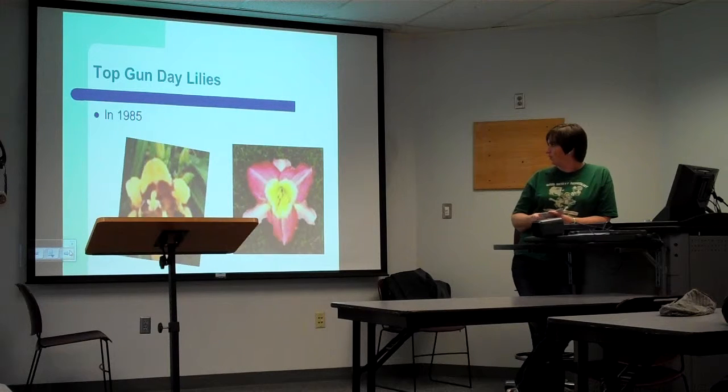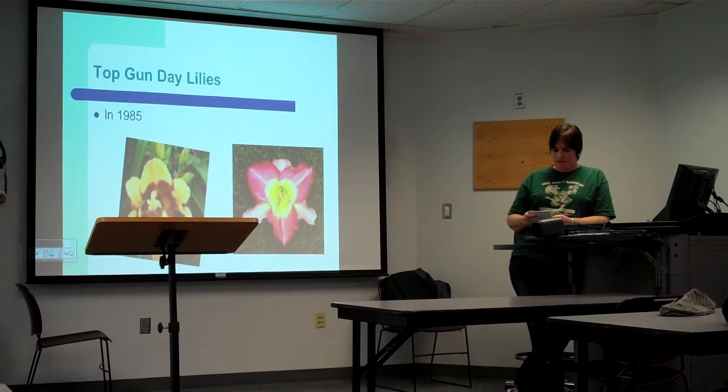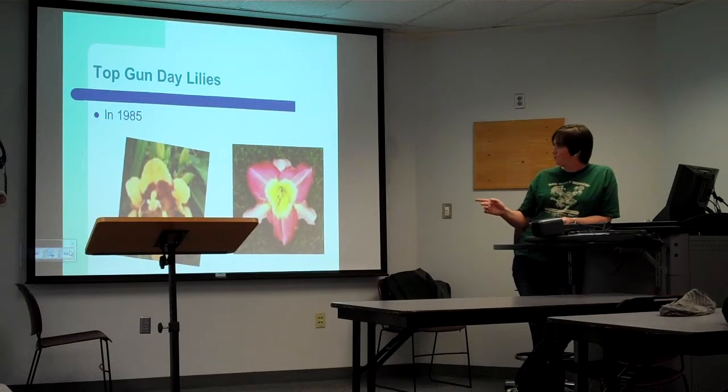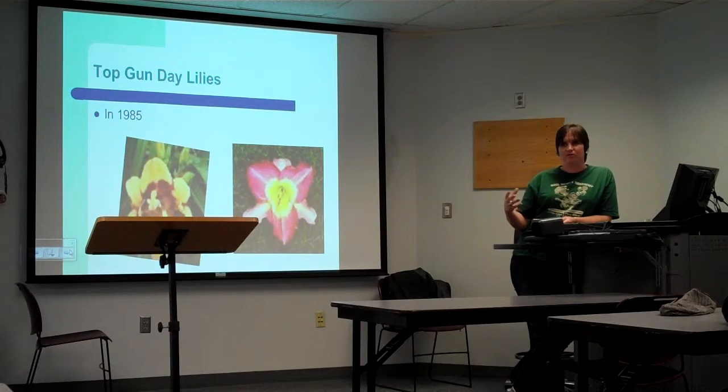These are a few of his daylilies. There are different varieties — you can get them with ruffles, pink ruffles, a pie crust edge, shark teeth, you can have them with eyes, or a picotee, which is where the center is a different color than the petals.